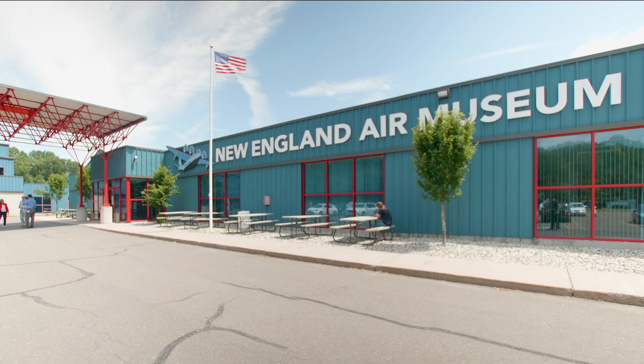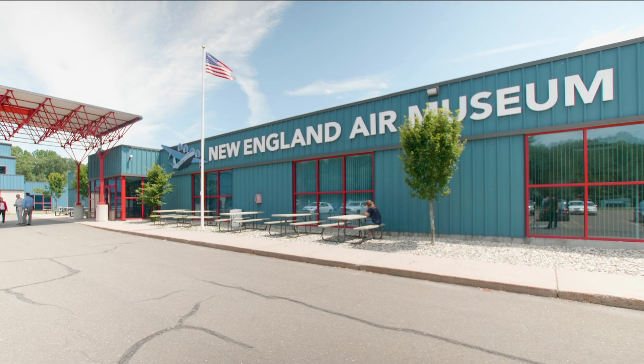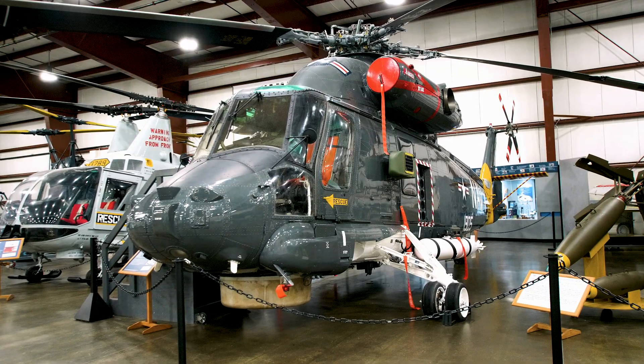My name is Eric Boehm, Curator of Aviation at the Intrepid Sea, Air and Space Museum. Today we're visiting our friends here at the New England Air Museum in Windsor Locks, Connecticut to take a look at an interesting helicopter with Intrepid service experience, the Kaman SH-2 Sea Sprite.